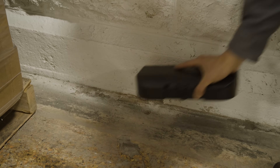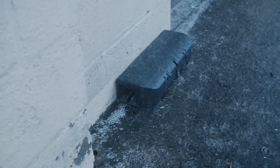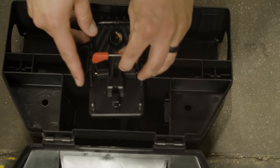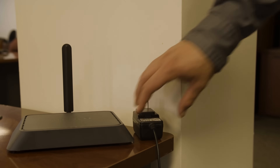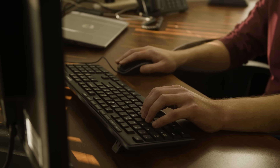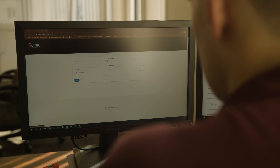V-Link tunnel traps are built for commercial environments, waterproof, and kill quickly and humanely. They're also versatile. Not only are V-Link traps the most reliable on the market, each trap is connected by the longest-range network in the industry.